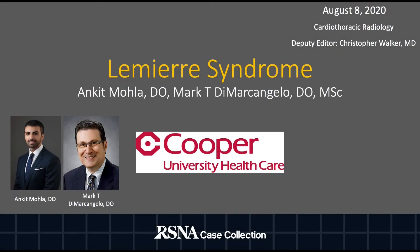Hello and welcome to this week's RSNA case of the week. My name is Ankit Mola and I'm a third year radiology resident at Cooper University Hospital in Camden, New Jersey. Today we'll be discussing a case of Lemierre's syndrome.